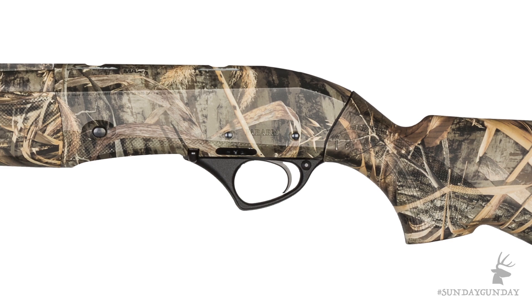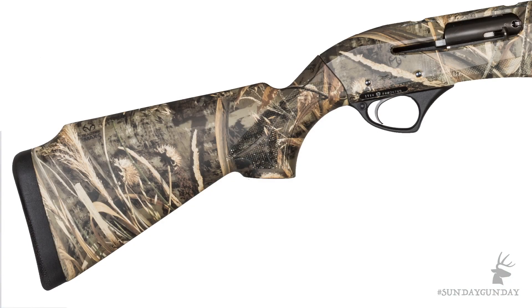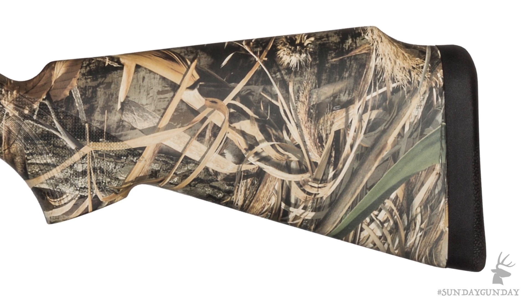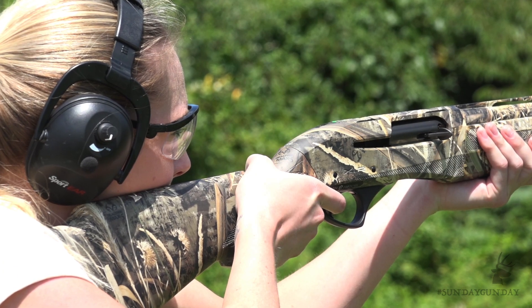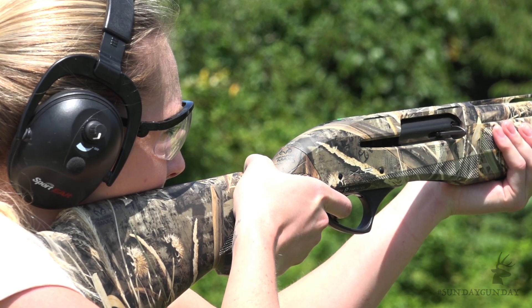Offered in both right and left-handed models, Siren's 12-gauge gas-operated semi-automatic XLR5 has been carefully engineered to meet the needs of the modern huntress, most notably in stock design. Along with shortening the length of pull to better fit women's shorter arm length, the stock also features a higher Monte Carlo style comb. Women typically have proportionally longer necks and higher cheekbones than men, meaning there's a greater distance between the female shooter's eye and the shoulder pocket. The Monte Carlo comb extends almost to the toe of the stock, allowing for a better fit against the cheek.